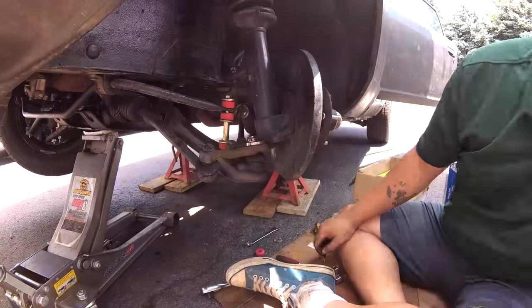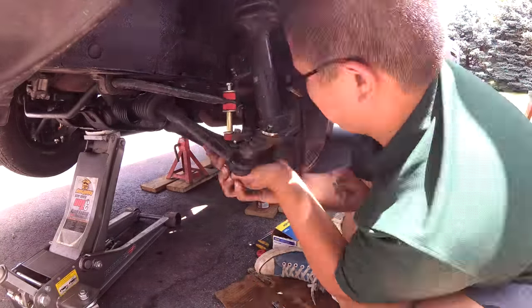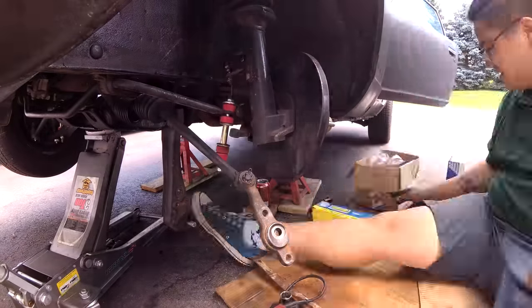The previous owner installed a few of the polyurethane suspension components but not most of them. We're going to go over the suspension, check out the bushings, and replace everything we can. In addition to the bushings, we have new steering rack boots, lower ball joints, and tie rod ends to install.